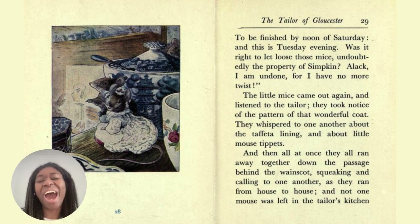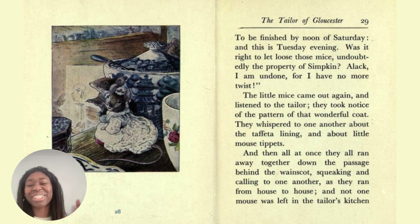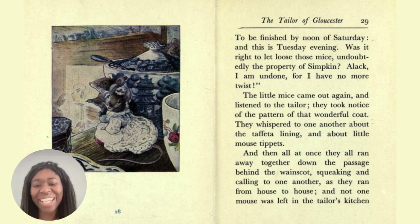A squeak is a high-pitched cry or sound — that's a squeak, so you generally hear mice squeaking as well as how they communicate. And he's saying it's Tuesday evening, so how many days does he have to finish the coat if it has to be finished by Saturday at noon? So he has Wednesday, Thursday, Friday and maybe Saturday morning — three and a half days — because the evening is at night and noon is twelve o'clock midday.